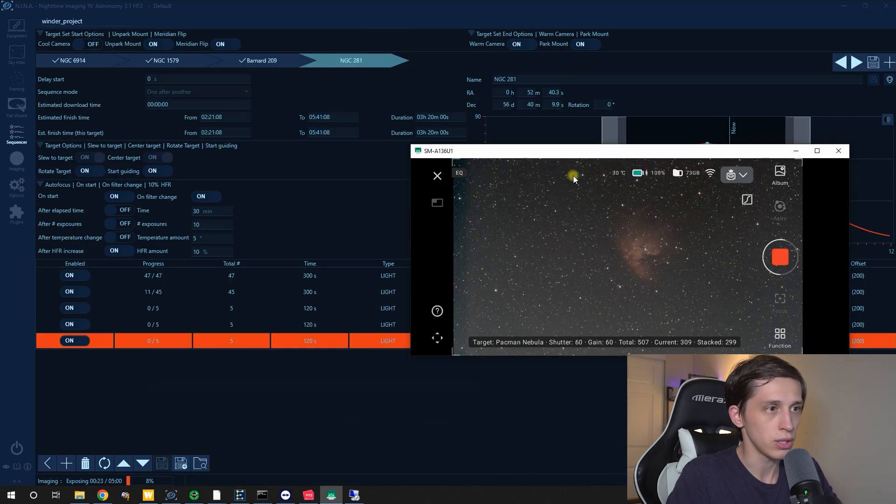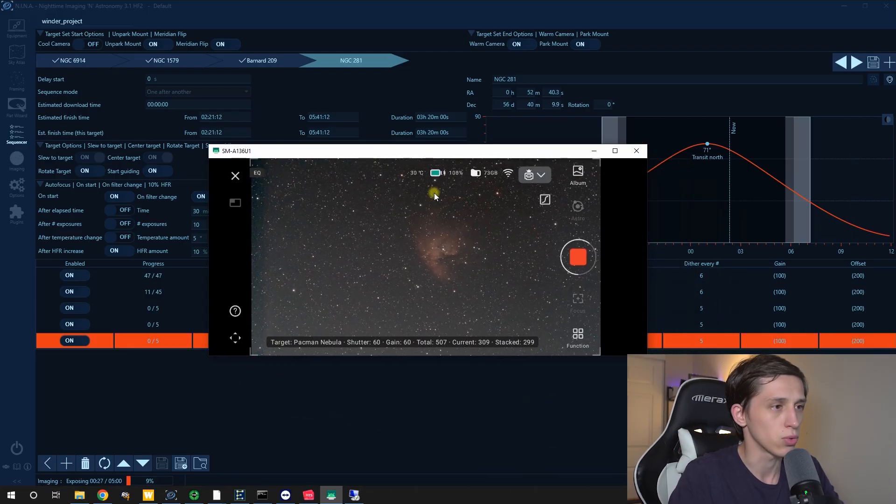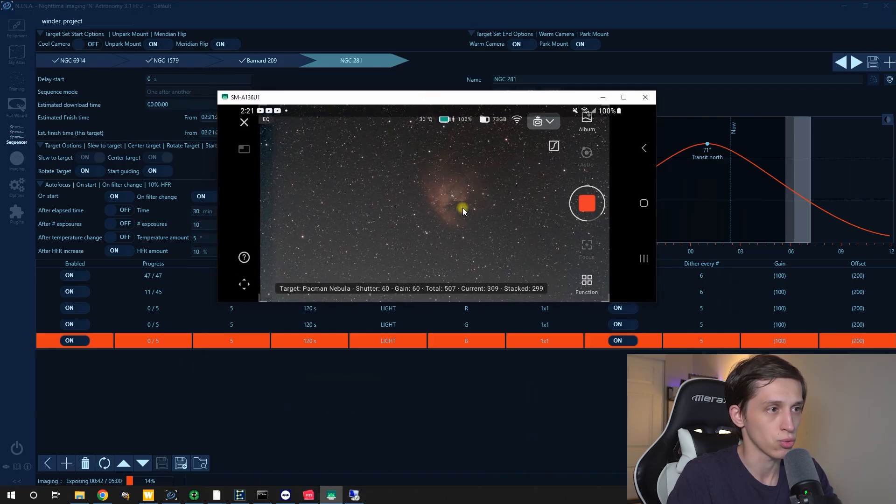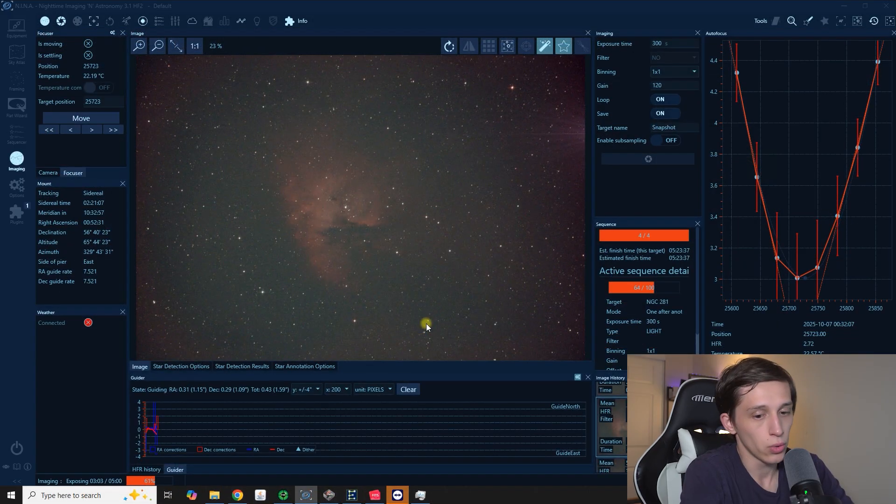Now let's take a look at Dwarf 3. I have my screen mirroring tool called Scrcpy, which basically allows me to control the Dwarf telescope remotely by connecting the Android phone to the computer. On the Dwarf 3 it's not individual sub-exposures — it's a stacked image, and we have almost 300 frames stacked. I'm imaging 60-second sub-exposures at gain 60 with a dual narrowband filter. Now let's take a look at the Skywatcher 150 PDS telescope. This is the same Pac-Man Nebula — a 5-minute sub-exposure taken with the SVBony SV405CC camera, which is the same as ZWO 294MC, with a SVBony SV220 7nm dual narrowband filter.